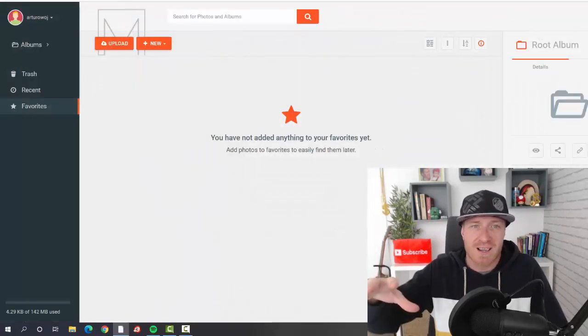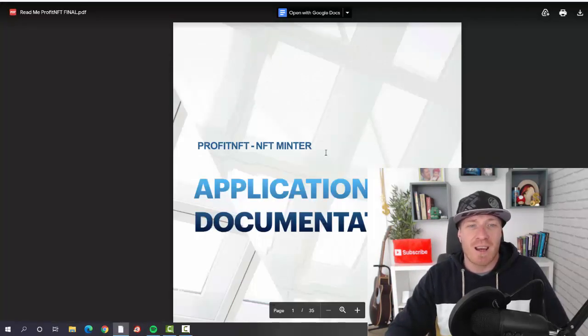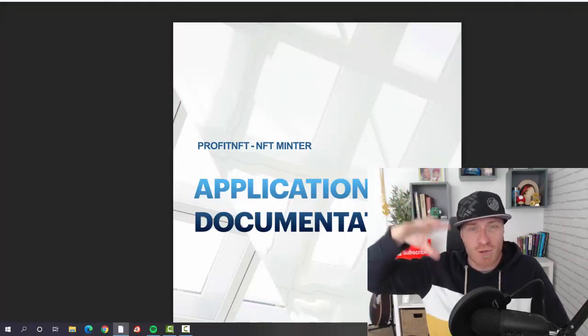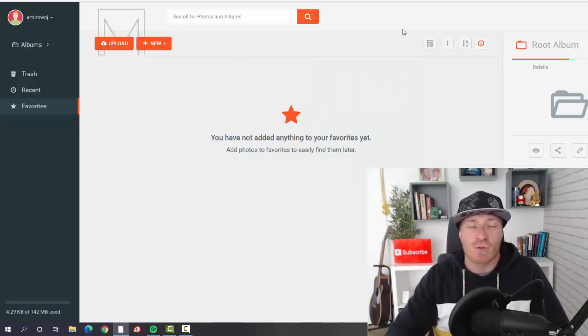Or you can just upload an existing image. That's how it works — super easy. Check out the full demo to see exactly how to create images. All the video training on how to create your first NFT will be included, and you'll also get a PDF showing you how to mint the NFT — meaning how to transfer it from an image to an actual NFT on the blockchain.